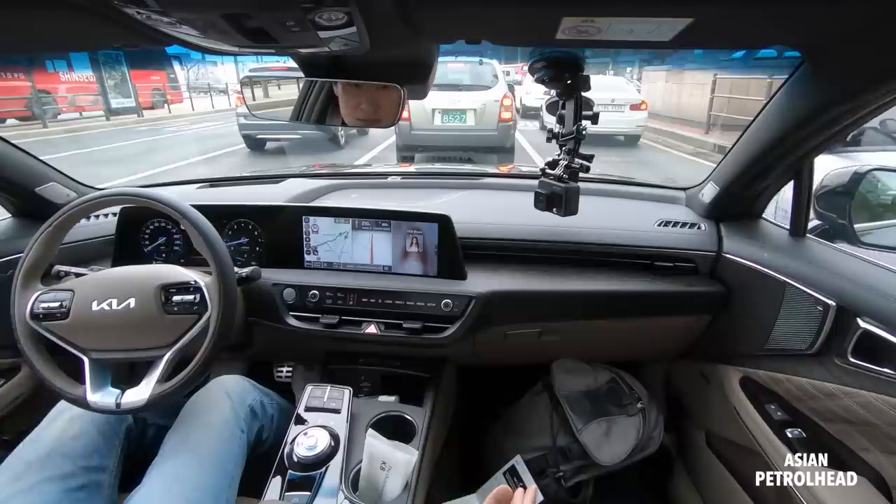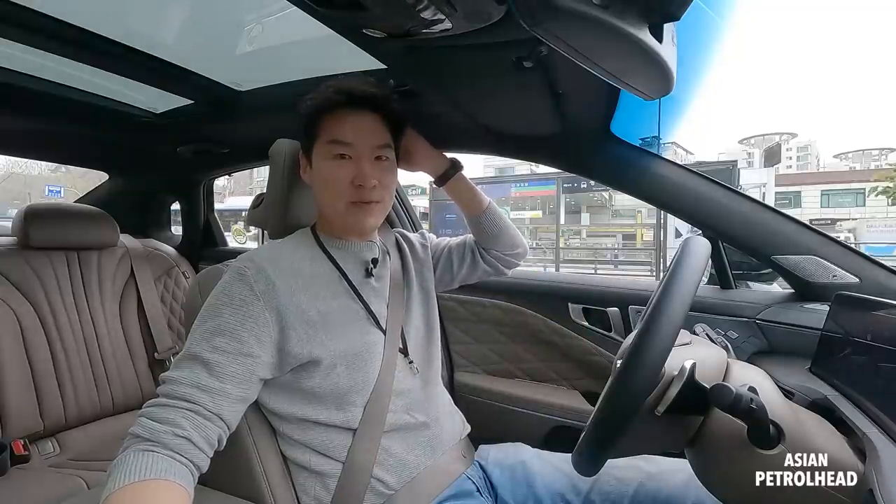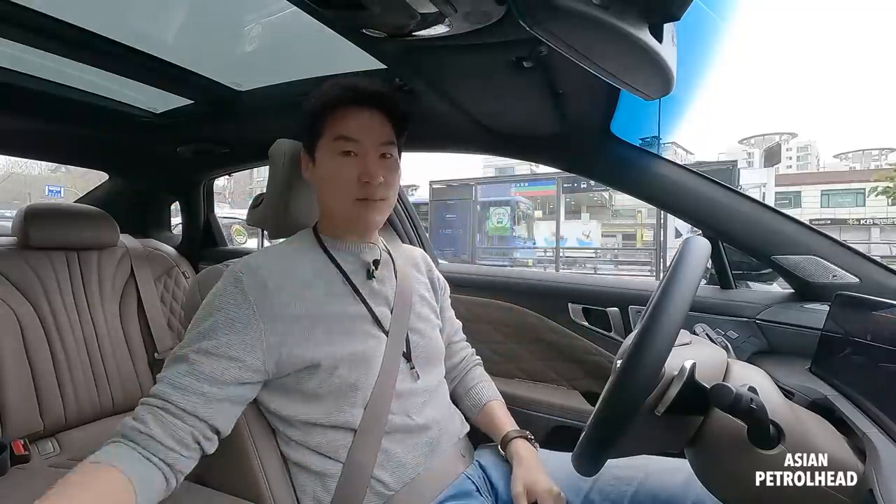You guys already know I'm about 6'2", and headroom seems to be a bit of an issue for me because I think it's got a sloping roofline.